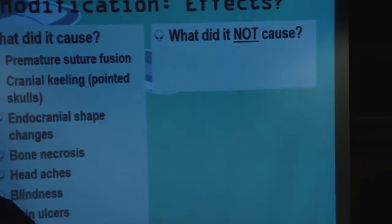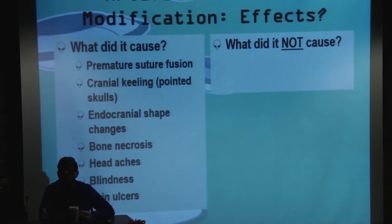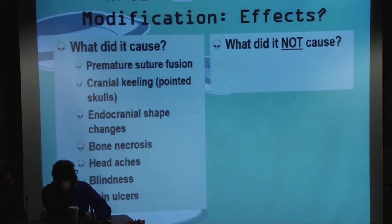So what did it cause? I am a paleopathologist and that was the primary area of my dissertation. We have over a century's worth of study on this topic, so we're very well versed in knowing what it did and did not do. It did cause premature suture fusion: your skull is made up of various cranial bones that are not connected when you're young, and as you grow they fuse when the brain and skull are done growing. Cranial modification causes certain parts to fuse earlier while leaving other areas to fuse much later — but it does compensate for itself.